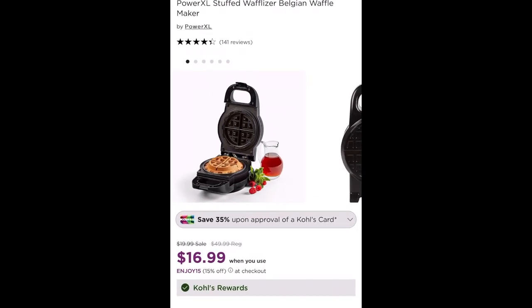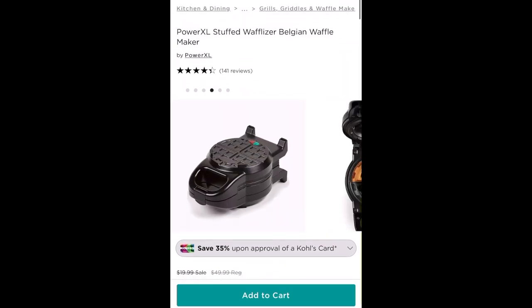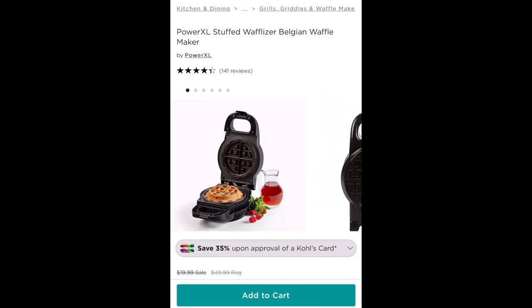Now if you are a Kohl's cardholder you can get an even better coupon, so make sure you check before you head to checkout and get the best bargain you can. Make sure you go order a yummy bulging waffle maker before they're all sold out. Please give this video a thumbs up and subscribe because there's a new Bec's Bargain every day. Thanks for watching and have a great day, bye!